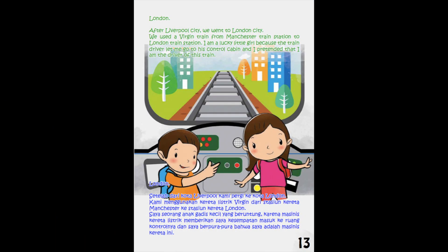London. After Liverpool City, we went to London City. We used a version train from Manchester Train Station to London Train Station. I am a lucky little girl, because the train driver let me go to his control cabin, and I pretended that I am the driver of this train.